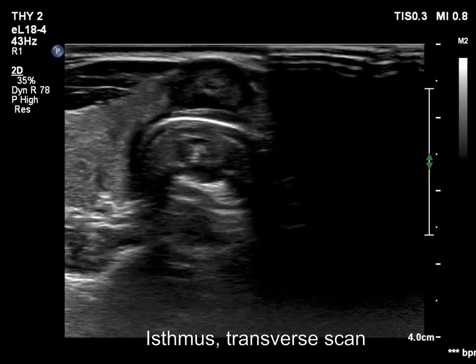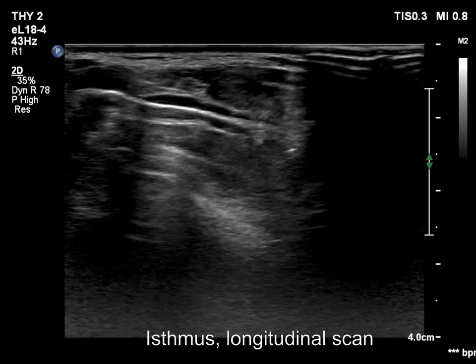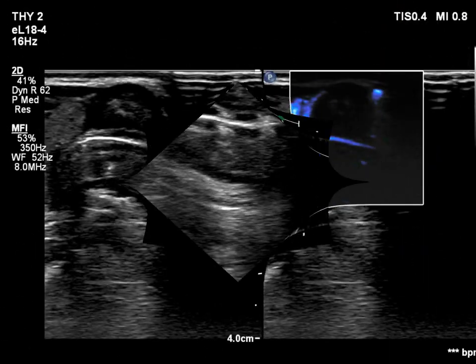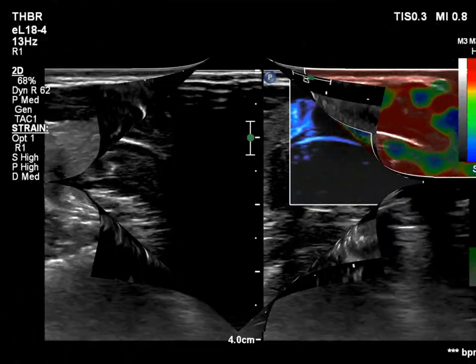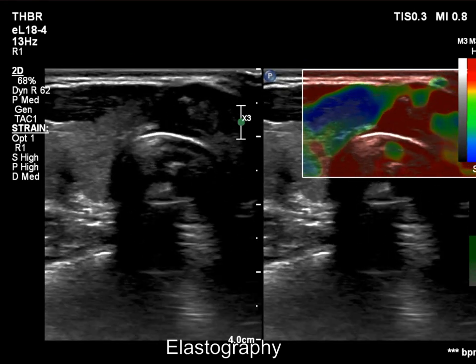On the presence of lobulated and spiculated margins, the borders are irregular. Some punctate echogenic foci can be found. Vessels are difficult to reveal within the nodule. The elastography pattern is difficult to judge.